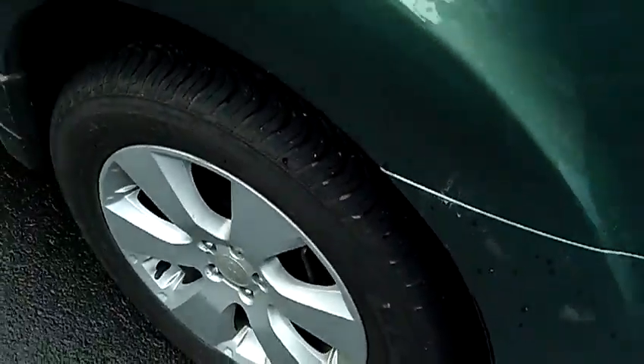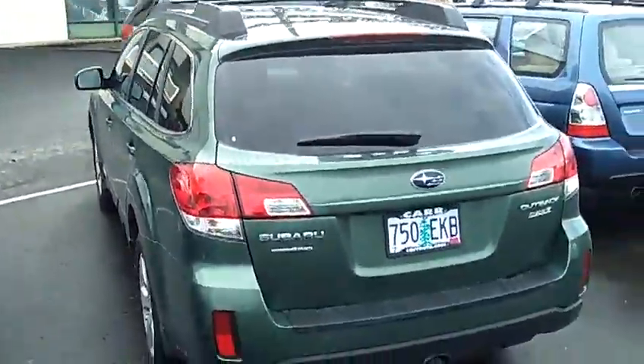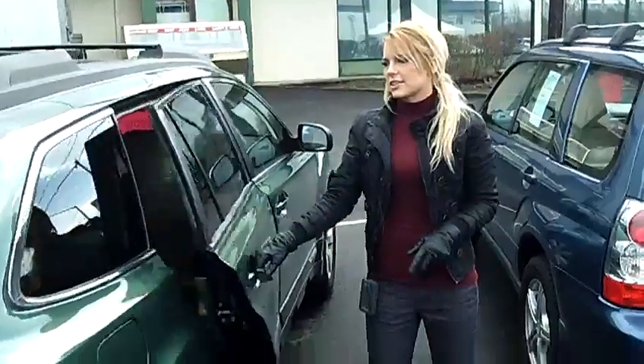This vehicle is a four-cylinder, 2.5-liter automatic CVT with manual mode. It is a partial zero-emissions vehicle. It has a roof rack, moonroof, privacy glass, and a rear spoiler.